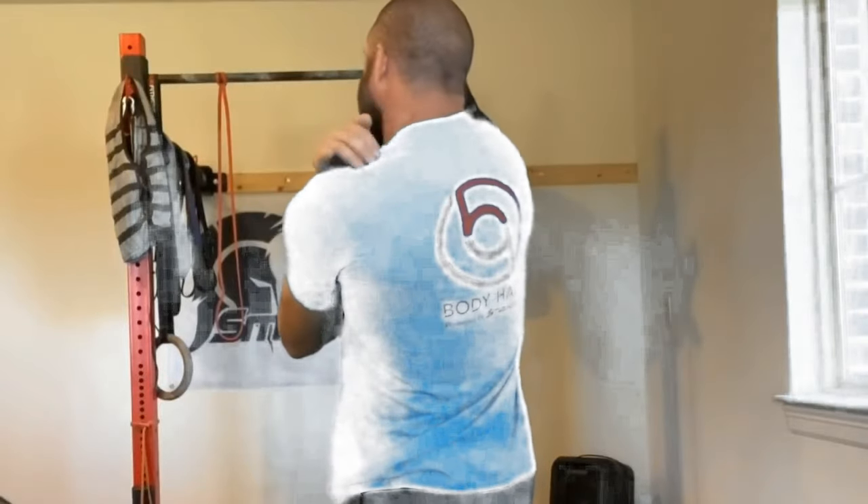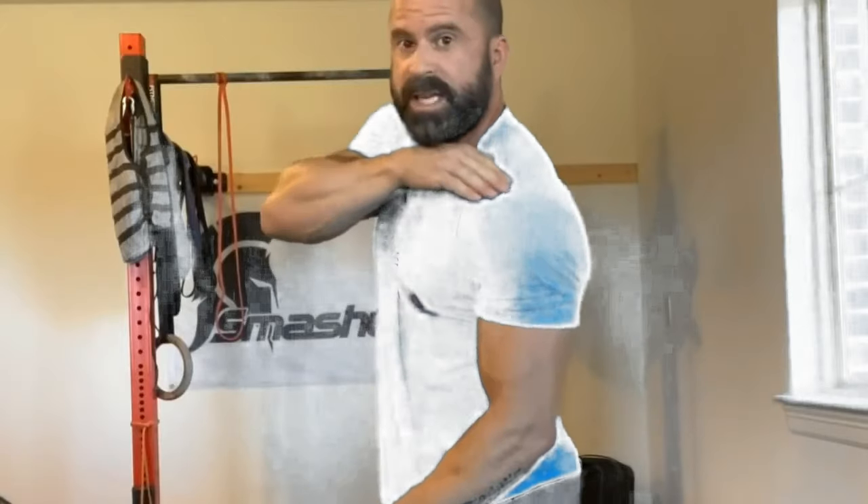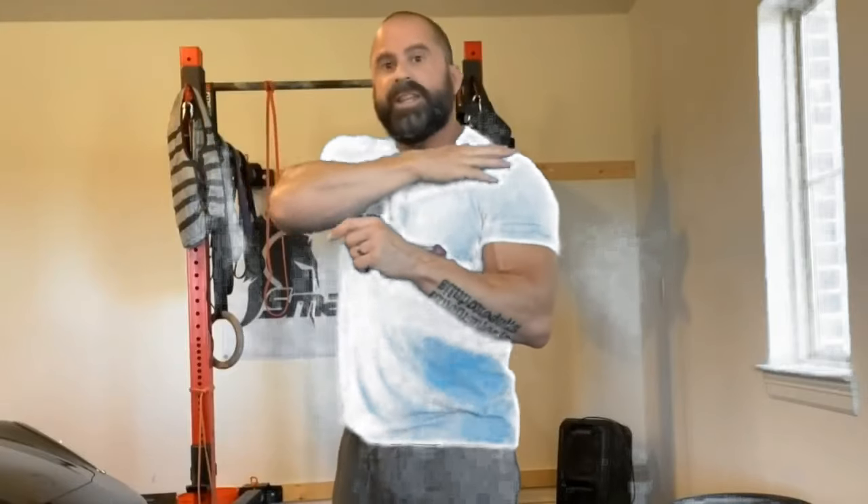The supraspinatus is on the spine of the scapula. It runs down and then underneath through this bony groove, and then attaches on the outside of the humerus. It does the first 15 degrees of abduction — away from the body. We want to take the pressure off that tendon from both below and above: it gets compressed by the humerus pushing up into it, and by the acromion and clavicle on top. We want to get rid of that sandwich happening between two bones.